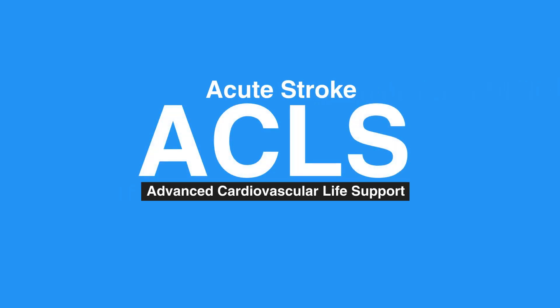Welcome to the lesson on acute stroke. In this video, we will discuss acute stroke, the stroke chain of survival, and goals of acute stroke care.